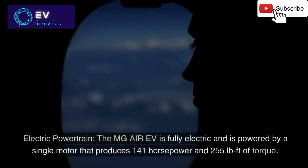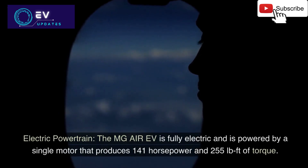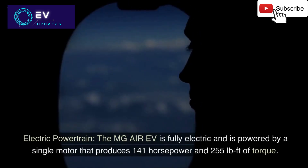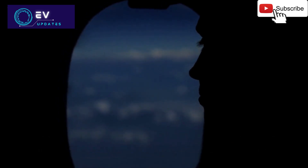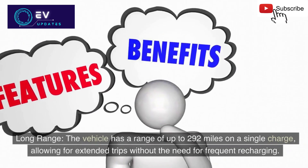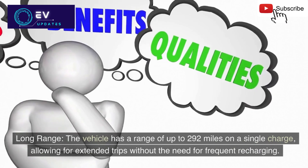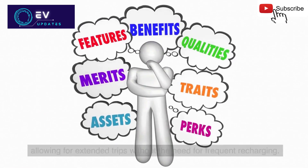1. Electric powertrain: The MG Air EV is fully electric and is powered by a single motor that produces 141 horsepower and 255 pound-feet of torque. 2. Long range: The vehicle has a range of up to 292 miles on a single charge, allowing for extended trips without the need for frequent recharging.